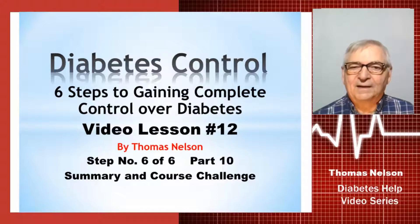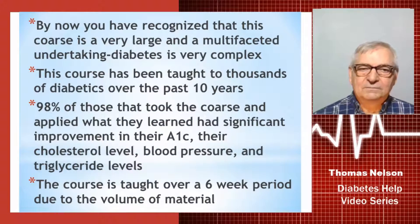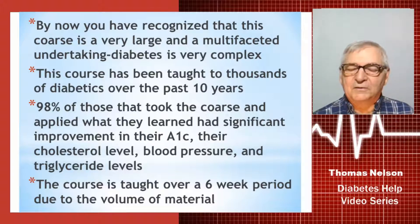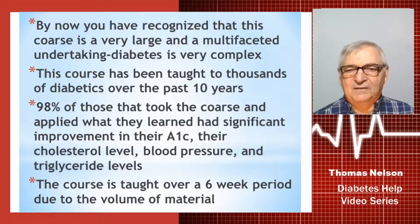This is part ten of step six of six. By now you've recognized that this is a very large course — multifaceted, nothing difficult, but it does involve an undertaking of a lot of different things. And that's largely due to the fact that diabetes is a very complex disease, but you can beat it.